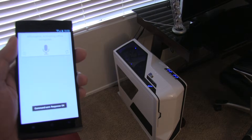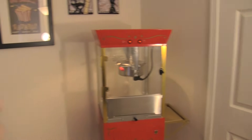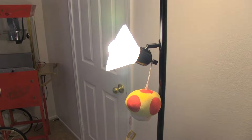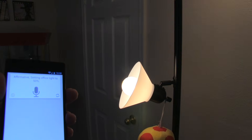Affirmative, turning off popcorn machine. Decrease office light to 50%. Affirmative, setting office light to 50%.